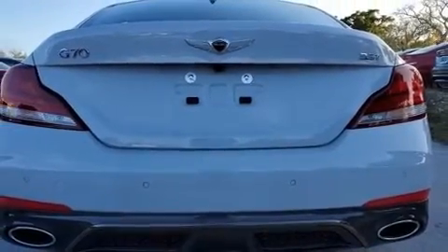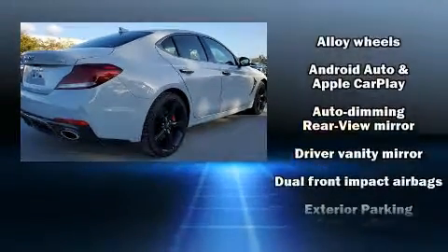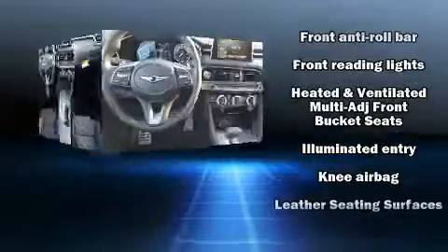A wealth of standard features means that you no longer have to sacrifice, like power windows, mirrors and seats, speed-sensitive wipers, heated and ventilated seats, and leather upholstery.